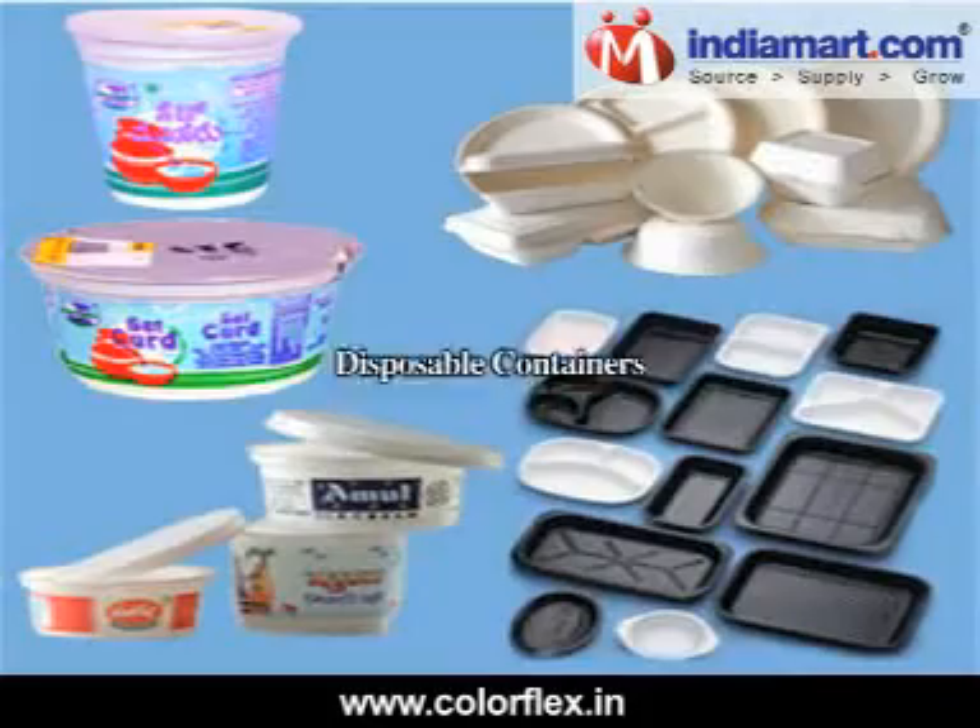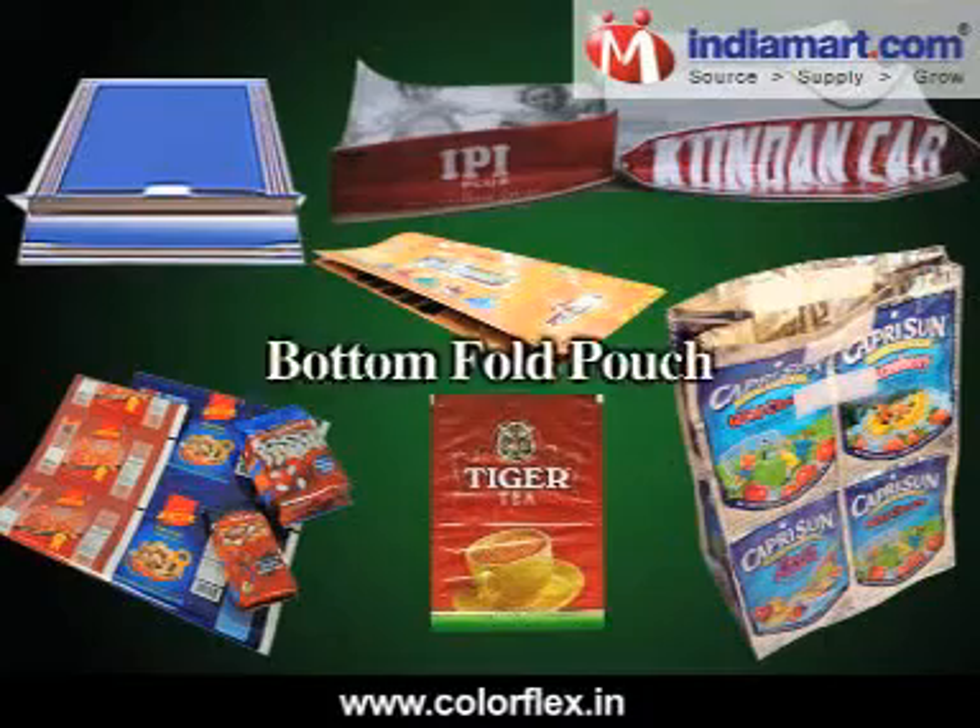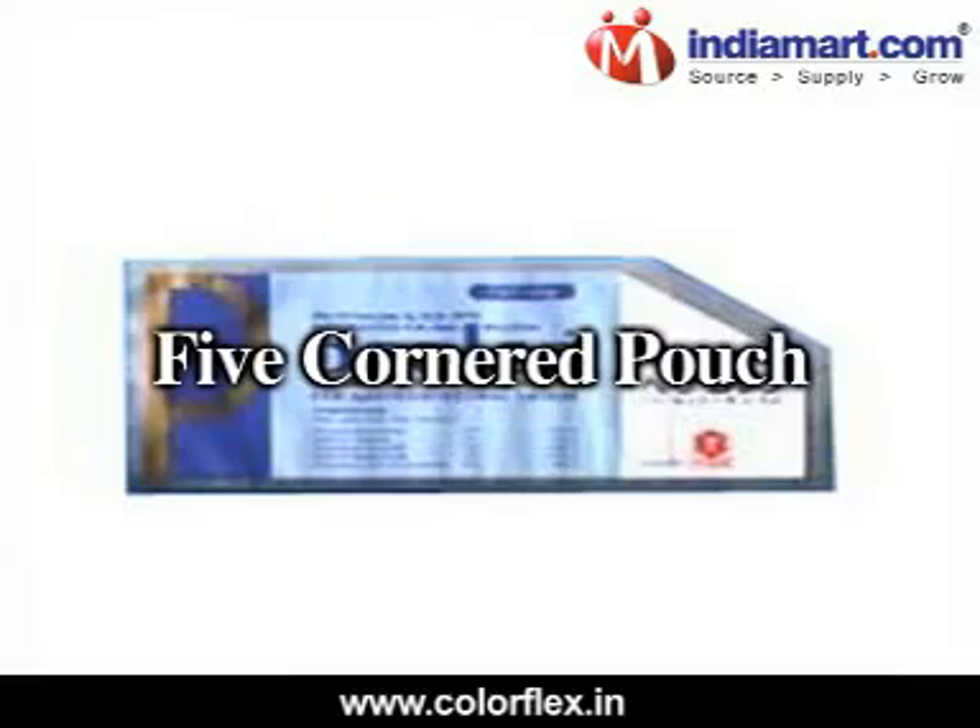Our range further includes multi-layer laminates, disposable containers, bottom fold pouches, and five-cornered pouches.